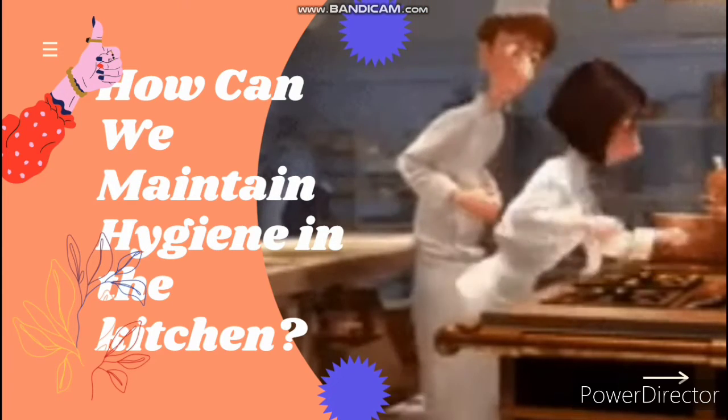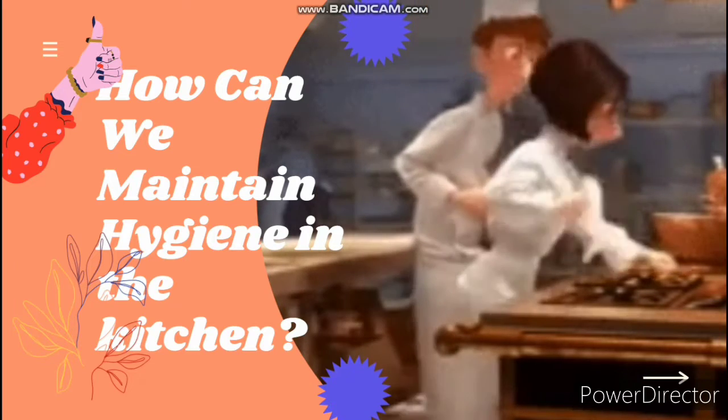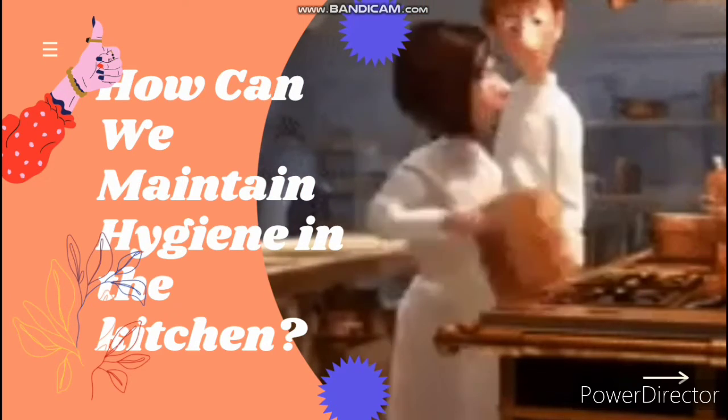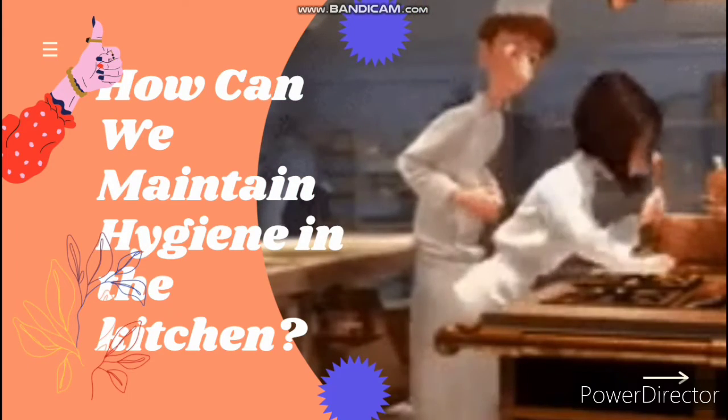That means you should maintain high levels of cleanliness in the space and give it a deep clean once or twice a month. For most people, cleaning the kitchen means keeping utensils clean, but there is more to it than just utensils — it means maintaining proper hygiene and handling food as well.